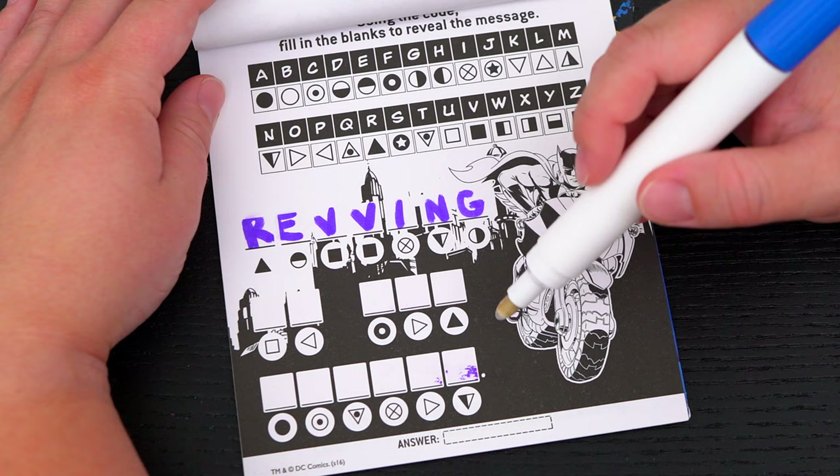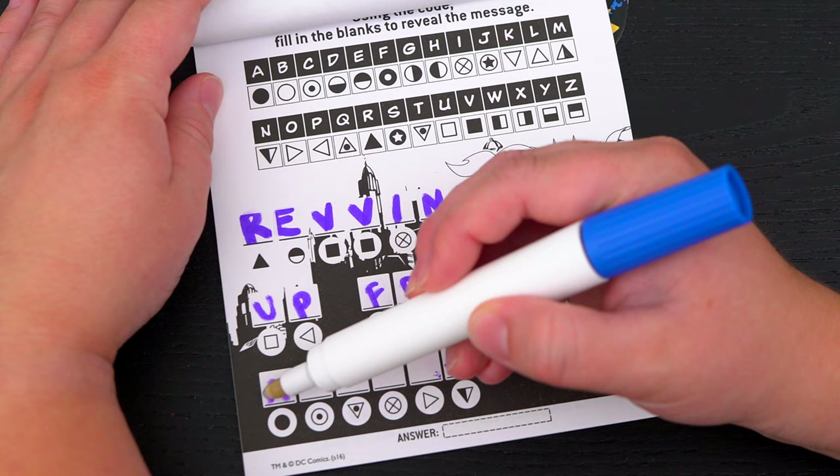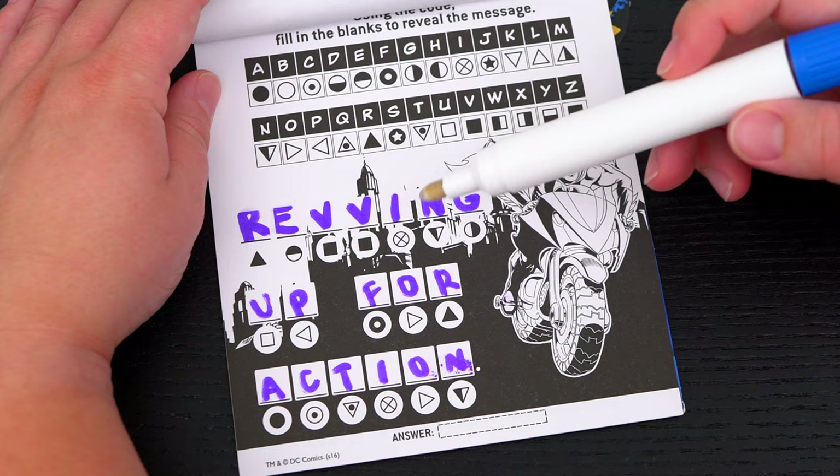Now let's fill in the rest of the message! The full message says REVVING UP FOR ACTION!